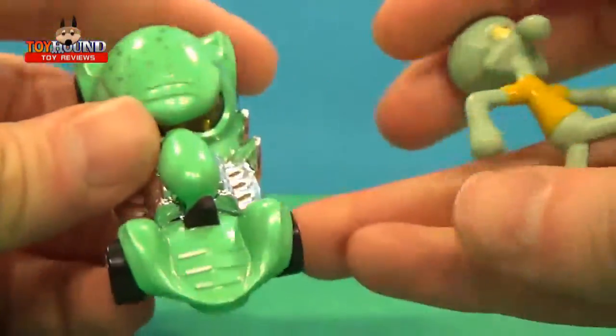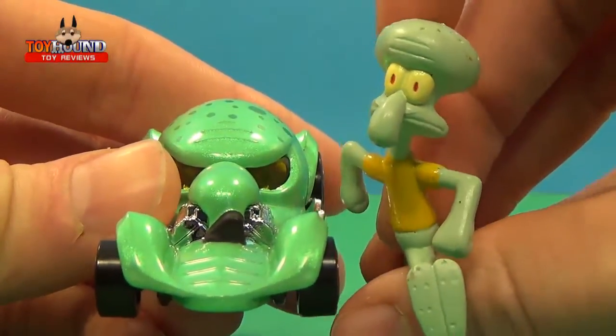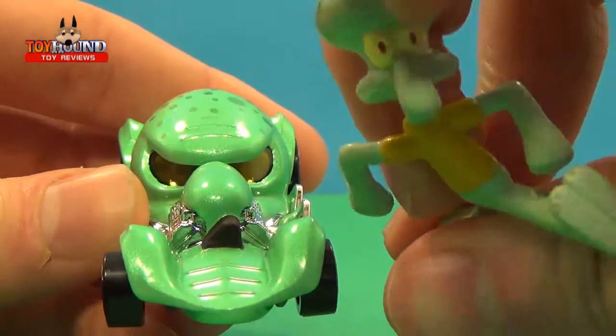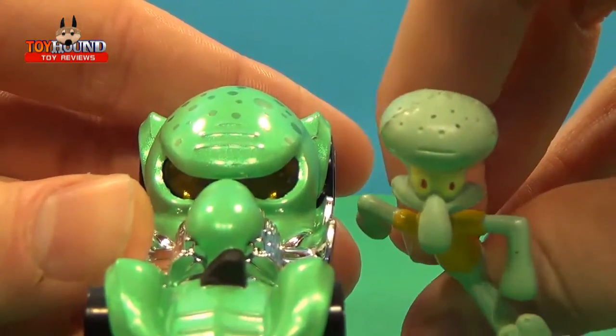Just for fun, we'll compare it with this vending machine figure that I got back in 2003, along with a Spongebob figure. You can see that's supposed to be the nose right there, and the head right there.